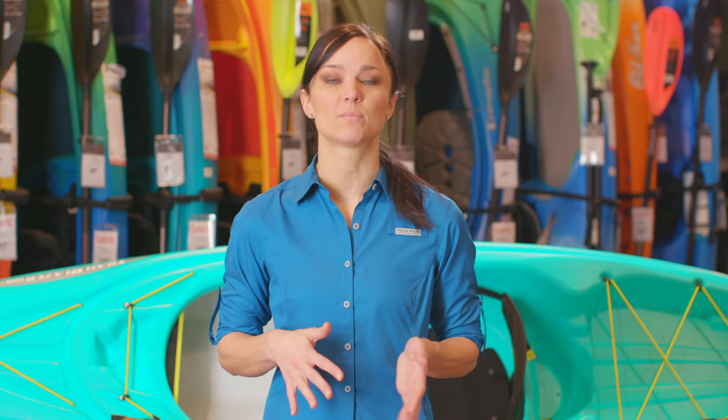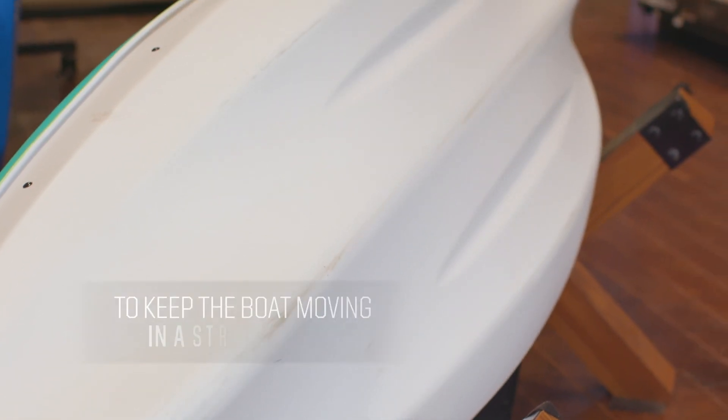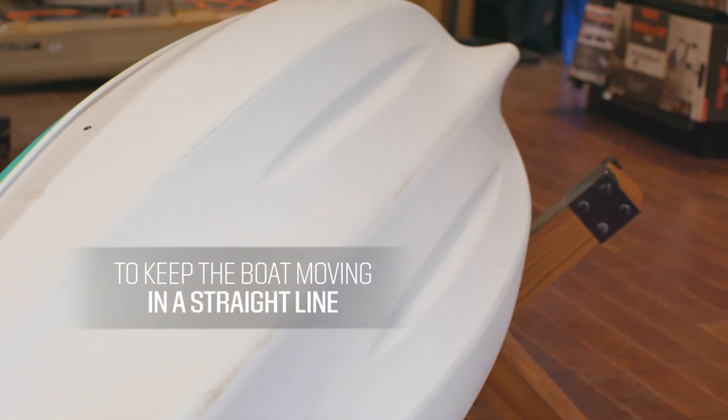Because it weighs less than 36 pounds, it's especially appealing for younger teens and smaller adults who may have trouble carrying heavier boats to and from a vehicle unassisted. Once on the water, the boat's twin arch multi-chine hull provides a great combination of stability and tracking, meaning you'll be able to keep the boat moving forward with little worry of tipping over.